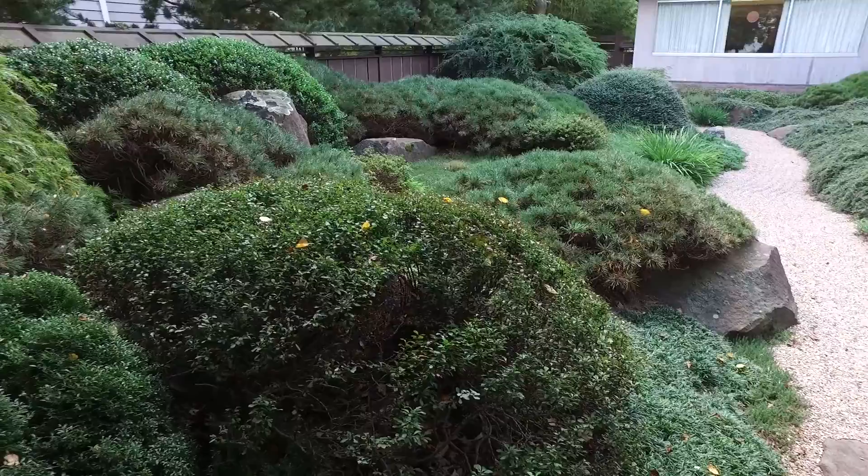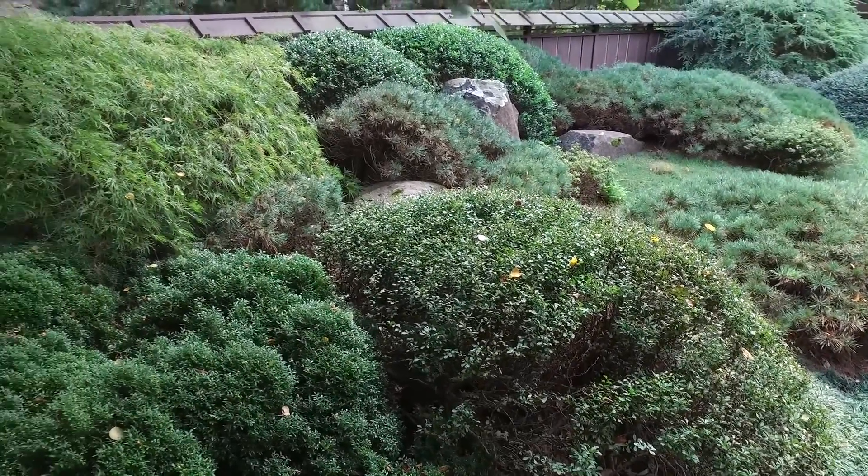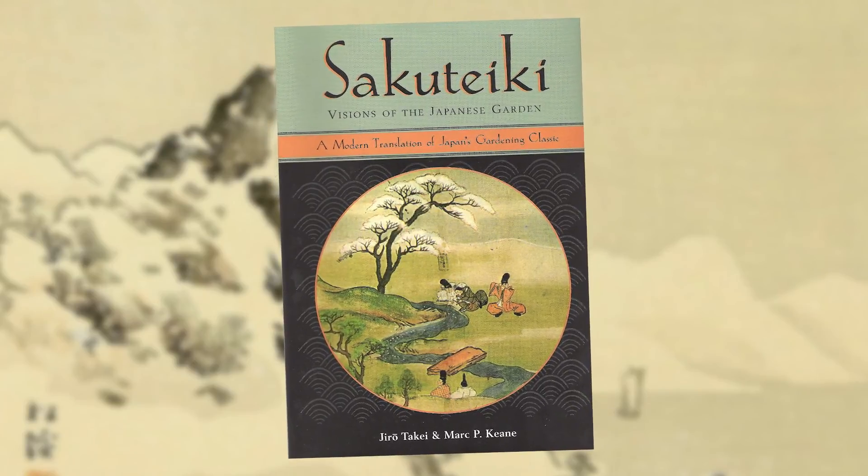The profile of shrubs in the background suggests the rolling hills of Middlesex County. In the earliest text on garden making in Japan, the sakuteiki, it suggests that the art of making gardens and the art of setting stones are one and the same.